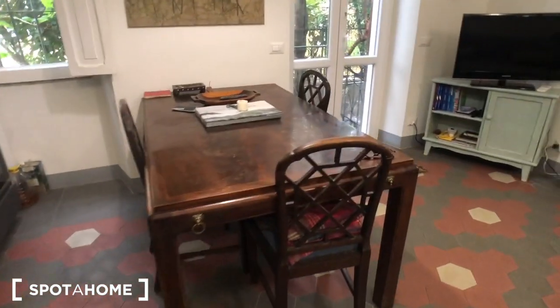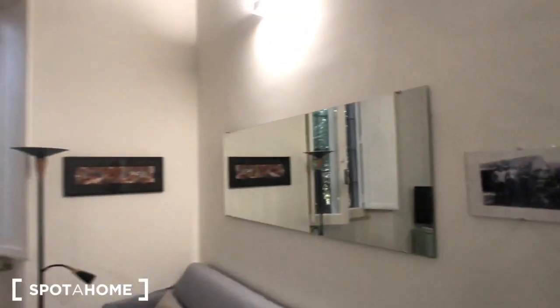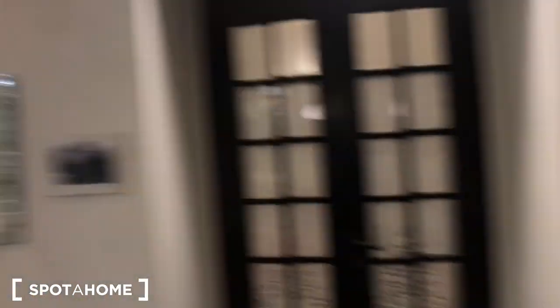At the moment we are in the living area of the house. This is the main door of the property. You can find a kitchen counter here and a table.